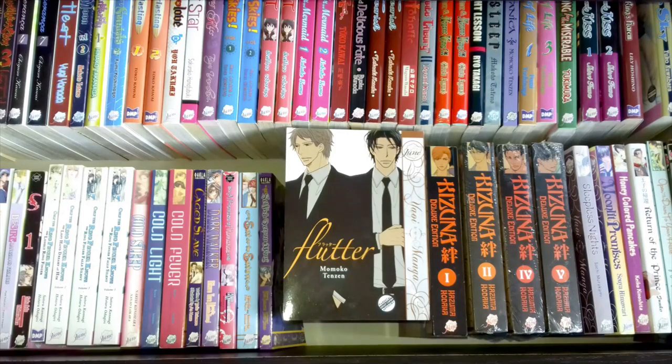I'm going to start with the manga that Dune published in the front row, because they are the smaller trim size — the newer volumes. All of my Dune manga at the back are the larger trim size so they're a little bit older.